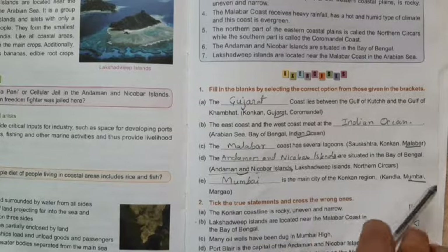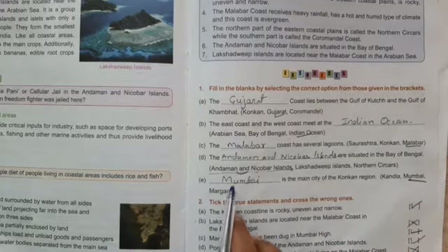E: Options — Khandala, Mumbai, Margao. Mumbai is the main city of the Konkan region — correct. Answer is Mumbai. Fill in the blanks is over.